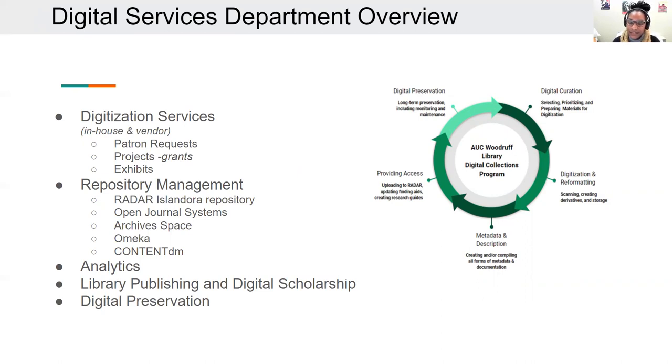Digitization services, repository management, analytics, library publishing, digital scholarship, and digital preservation. You can see an image on the right that shows how we serve a few digital collections and programs: digital curation, digitization and reformatting, metadata and description, providing access, and digital preservation.